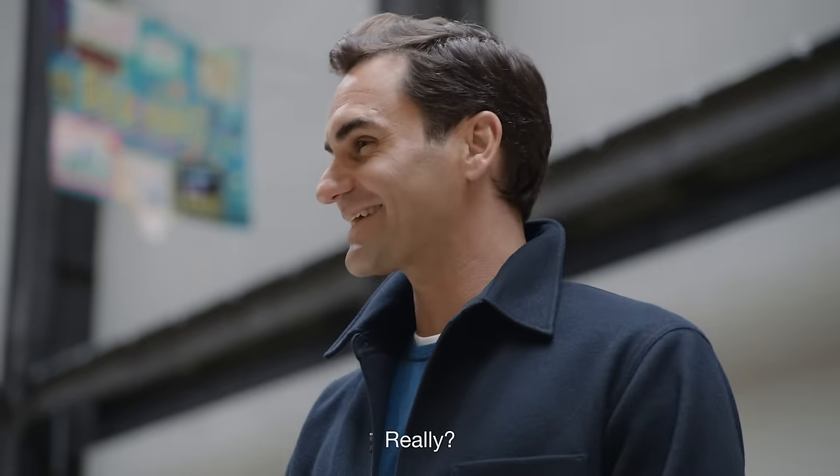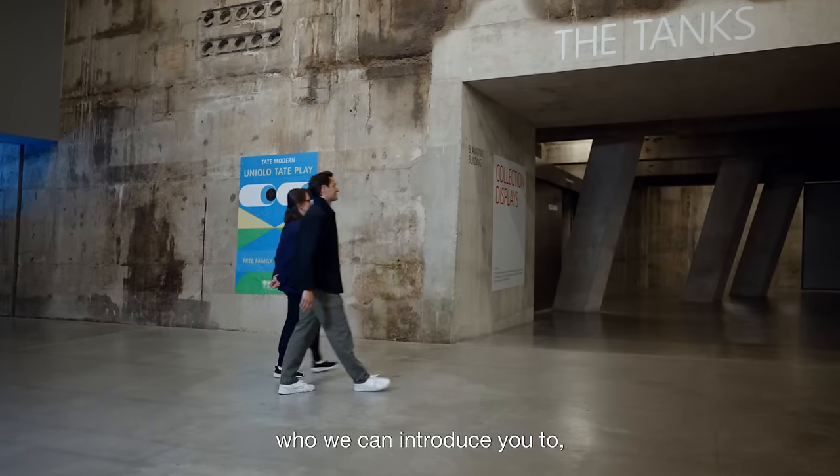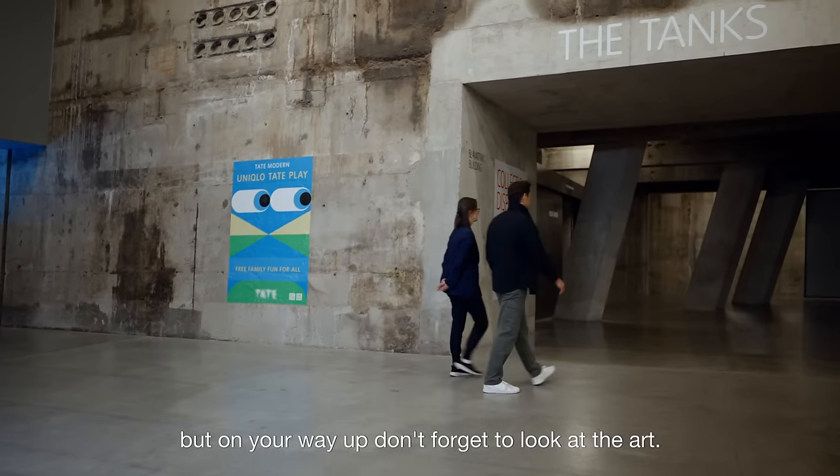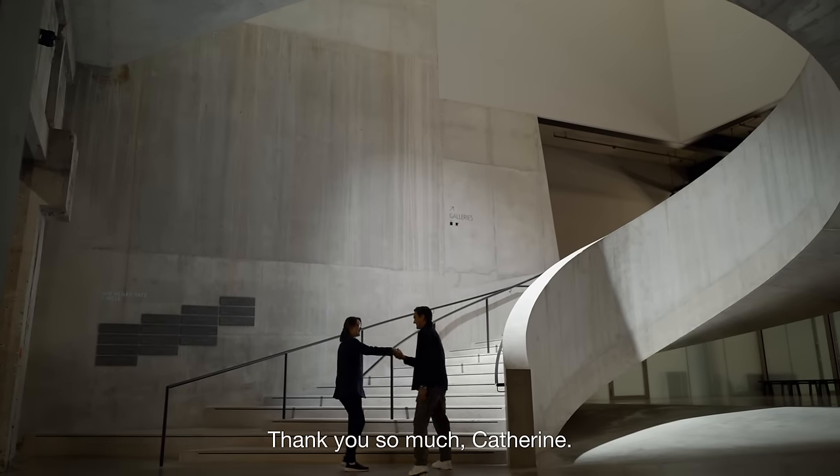And meet the Queen Bee? Absolutely. I would love to. There's a beekeeper in the building who we can introduce you to. But on your way up, don't forget to look at the art. So this is where I leave you — thank you so much, Catherine.